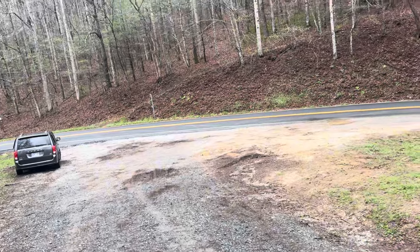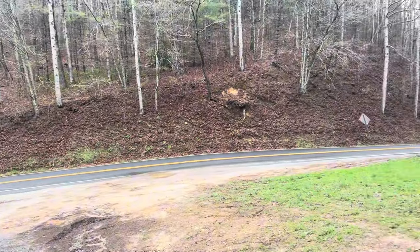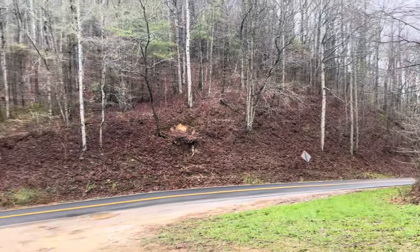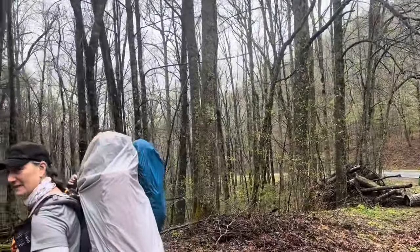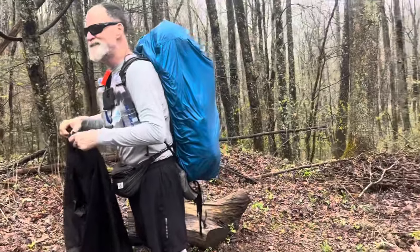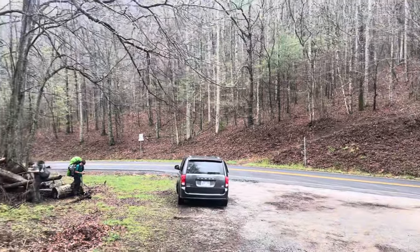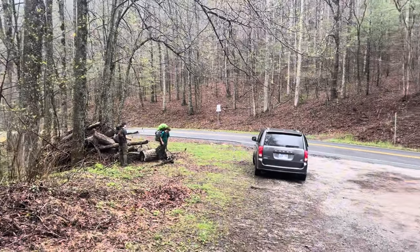We've got a little over six miles to go to get to Fontana. We're feeling pretty good. Ron, what time is it? 12:57. So we've got to get moving if we're going to do it. But we believe!